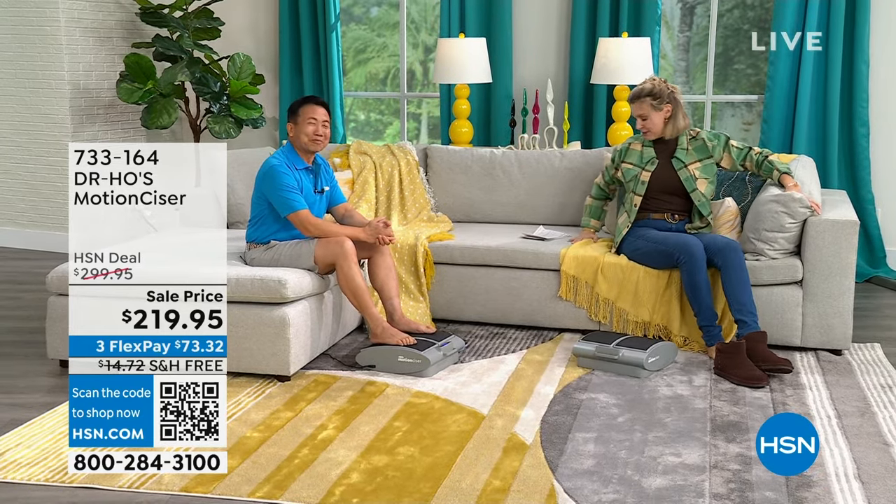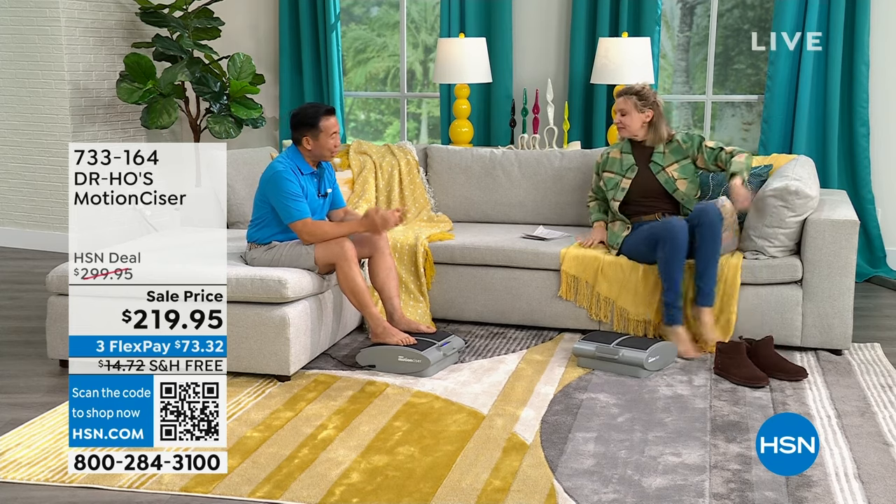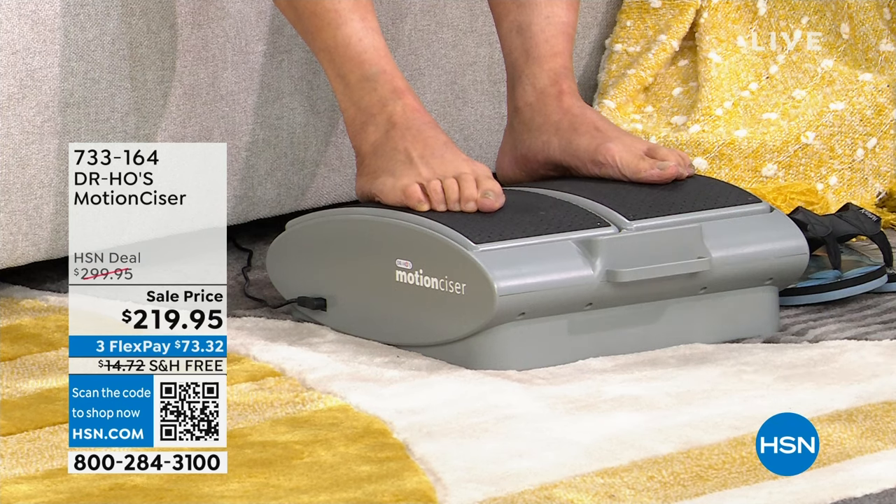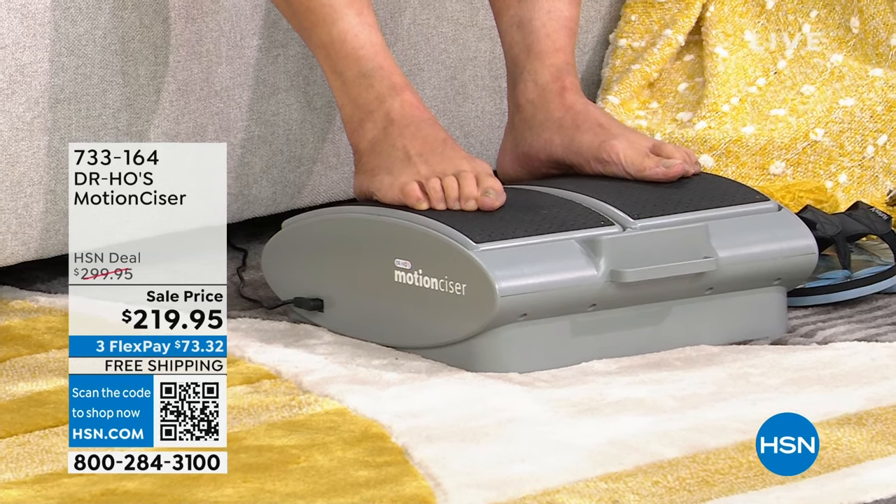Excuse me while I get ready for my work day. Tell us a little bit about this Motion Sizer. As you know, Natasha, sitting for long hours is very unhealthy. But for most of us, getting the exercise we need is a big challenge — especially if you're a senior, an office worker, a driver, or someone with a health or mobility issue which prevents you from doing active exercise. The Motion Sizer is like the most comfortable footrest that can provide active exercise and passive motion exercise while you sit and just relax.